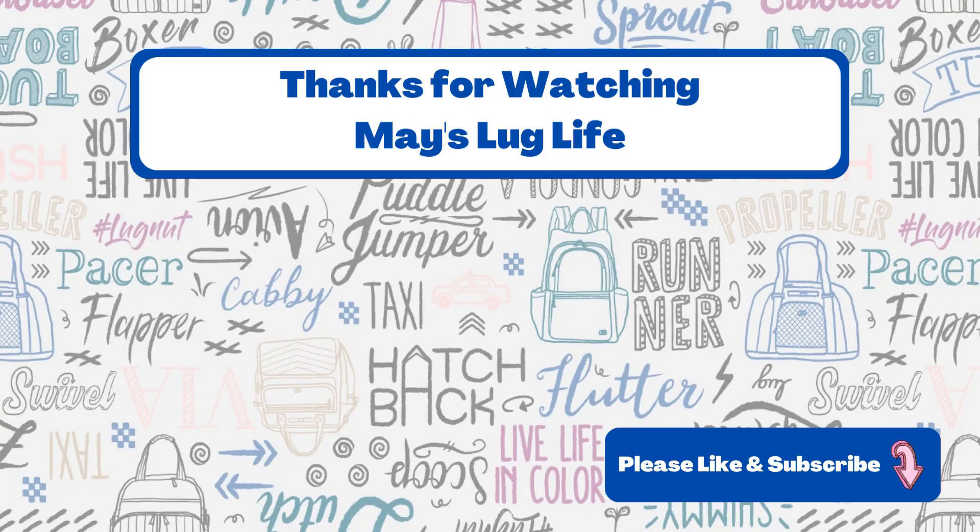If you enjoyed this video or found it helpful, please give it a thumbs up — it really helps with the algorithm and getting this channel seen. It also helps if you subscribe or buy me a coffee; you can find out more about that in the description below. As always, I'd love to hear your thoughts in the comments — see you in the next video!